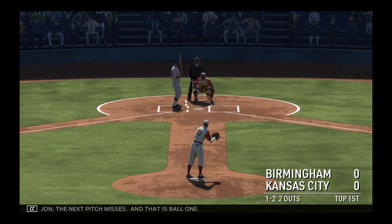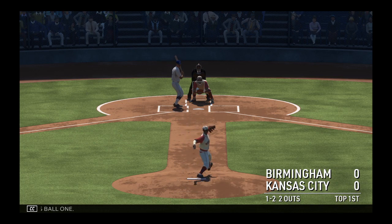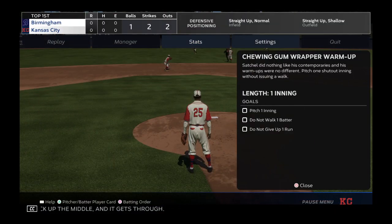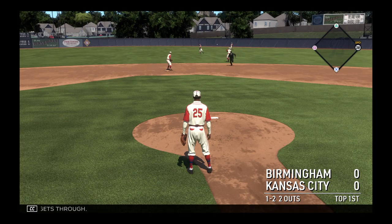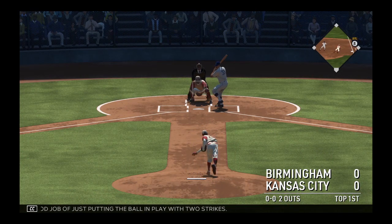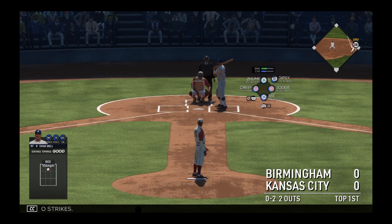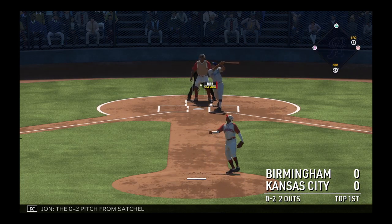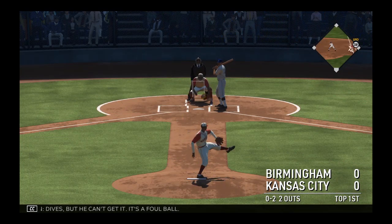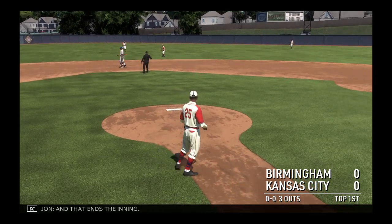The next pitch misses and that is ball one. That one back up the middle and it gets through. Good job of just putting the ball in play with two strikes — just kept it simple. Played pepper with the middle of the infield and took it back where it came from, and there's just no one there to knock it down. The 0-2 pitch from Satchel, this one popped up right side. Dives but he can't get it — it's a foul ball. This one popped up, and that ends the inning.